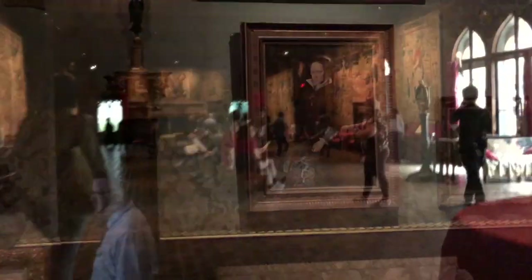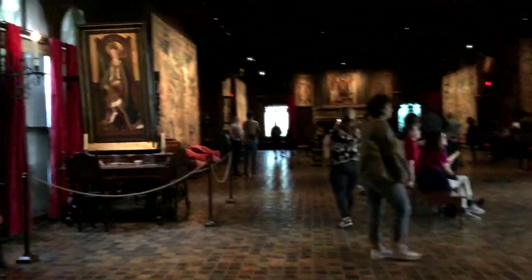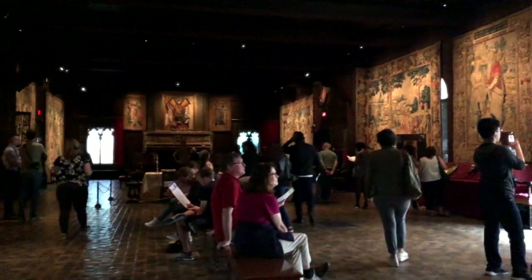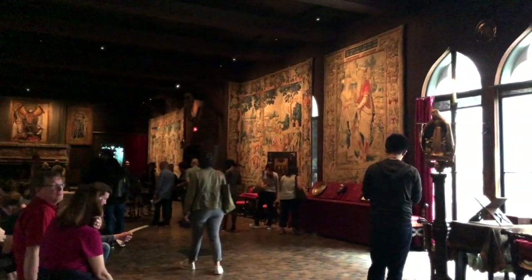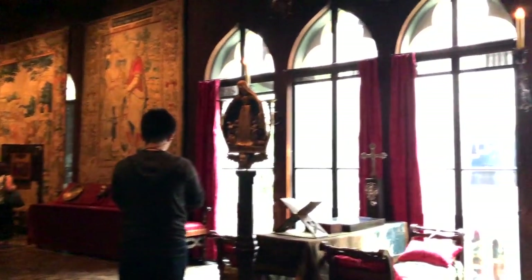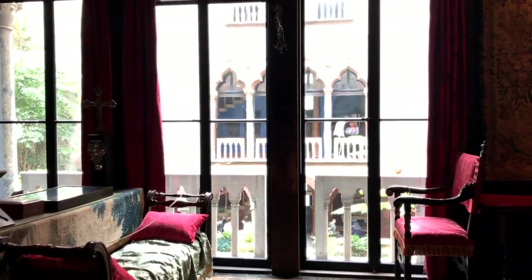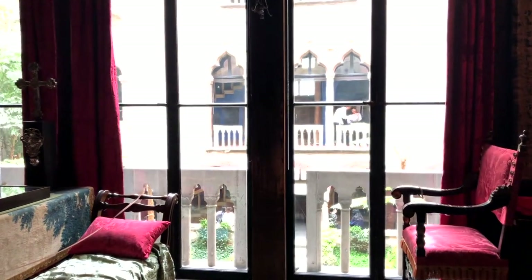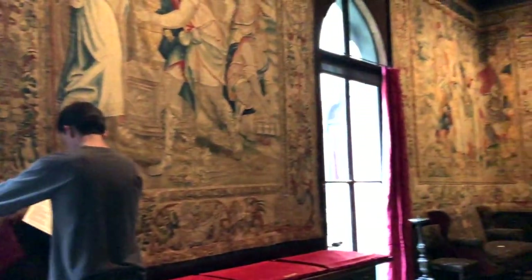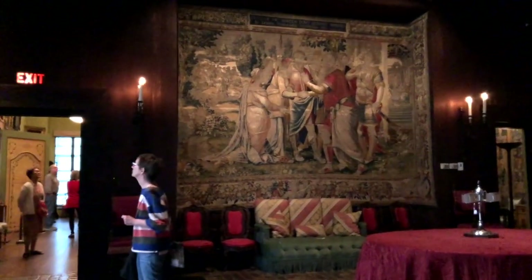Here we are in the Tapestry Room, which is just another magnificent collection of very expensive tapestries. This is such a grand room that you get a great feel for how Isabella Stewart Gardner lived here. She could glance out into her beautiful courtyard below or take in some of the magnificent tapestries that she must have enjoyed viewing on a regular basis.